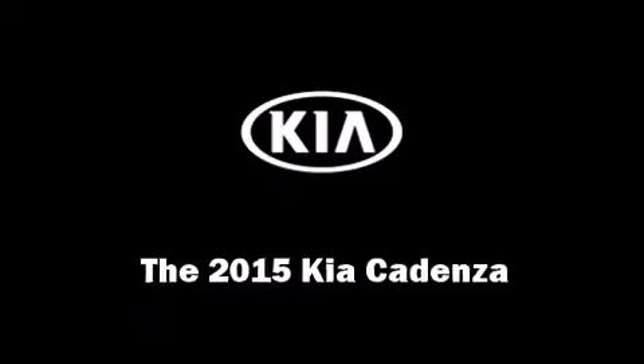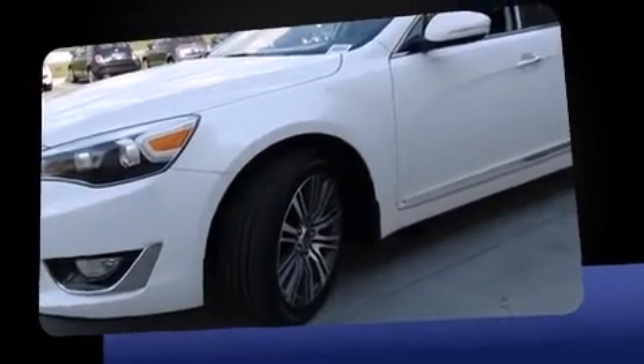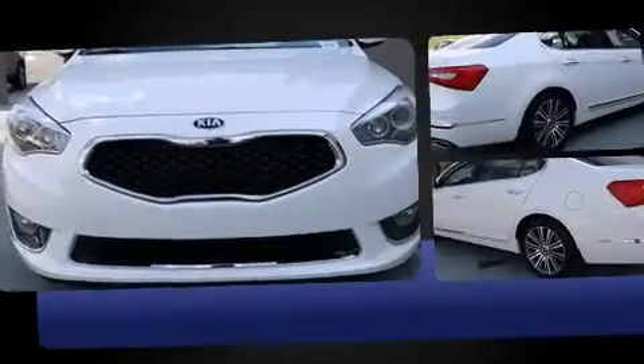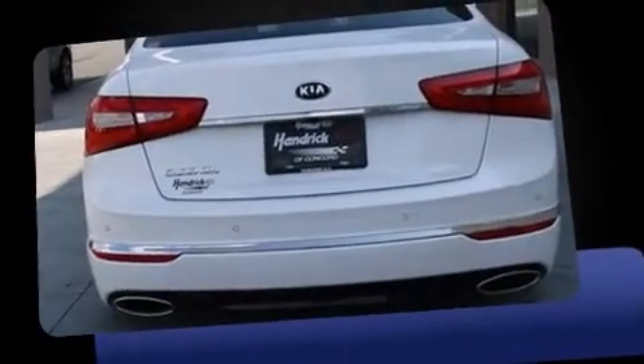Climb inside the 2015 Kia Cadenza. This four-door, five-passenger sedan provides a satisfying ride for all passengers. It features an automatic transmission, front-wheel drive, and a 3.3-liter six-cylinder engine. A wealth of standard features means that you no longer have to sacrifice.